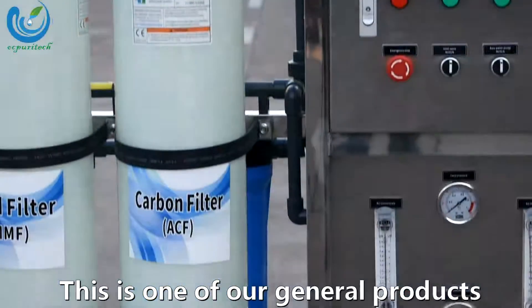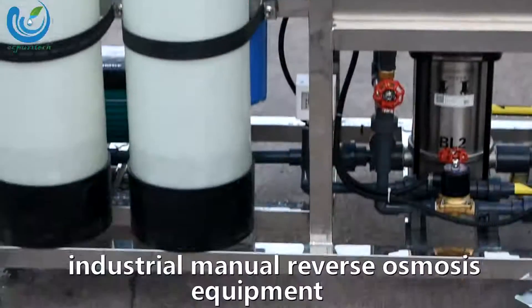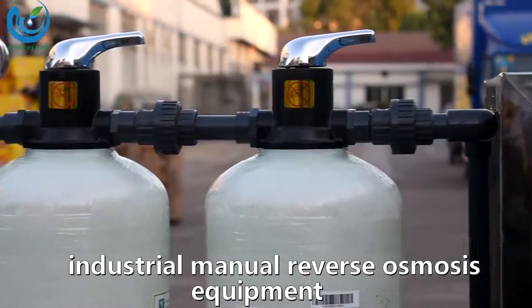This is one of our general products: Industrial Manual Reverse Osmosis Equipment.